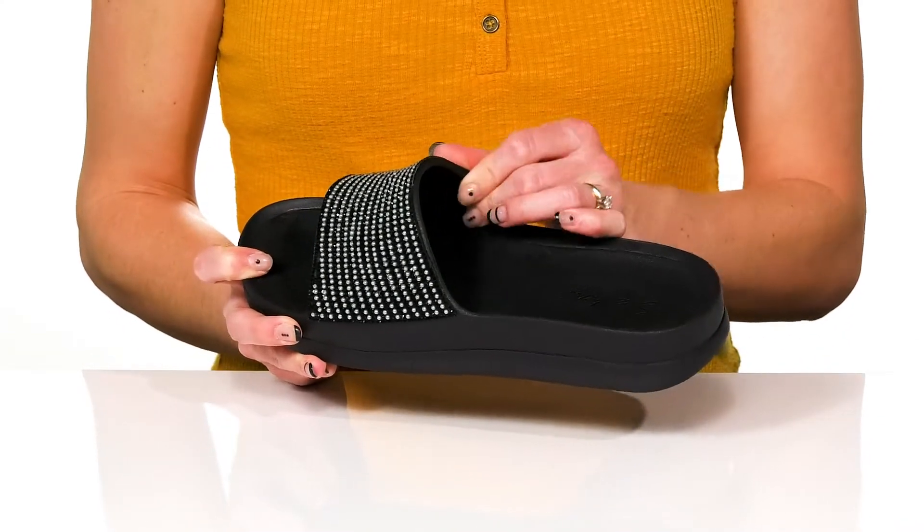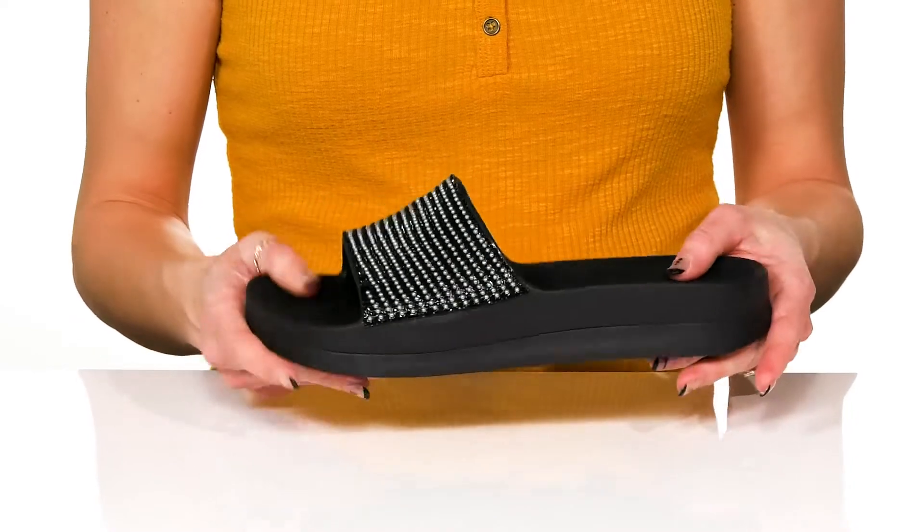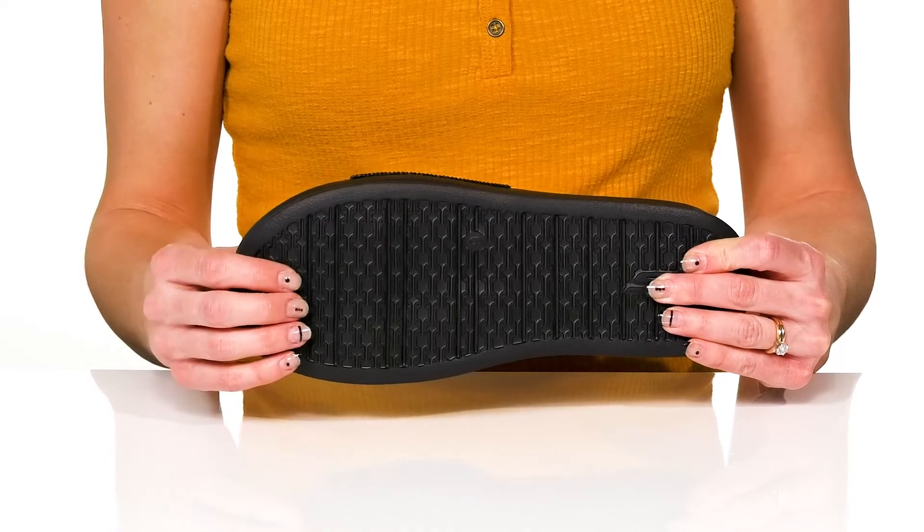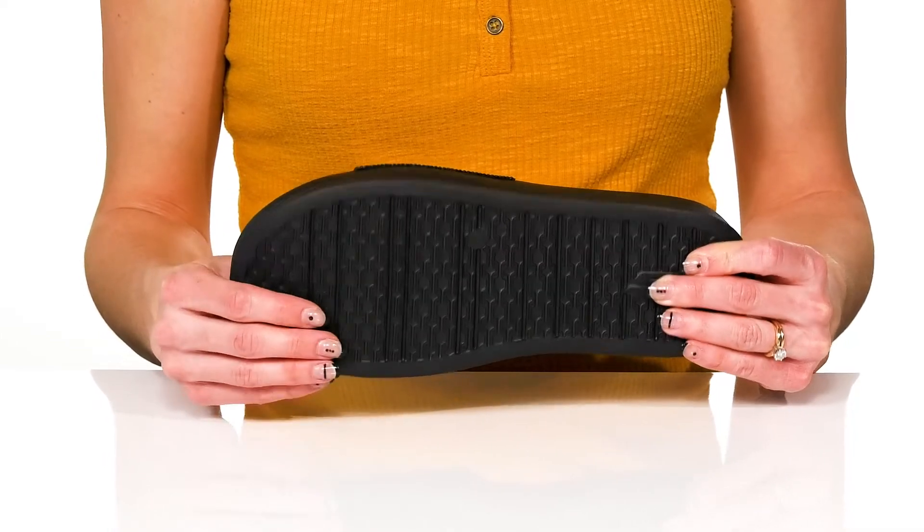They offer a synthetic lining as well, and they do sit all on top of a flexible outsole that has traction underneath to give you a really durable and stable feel.